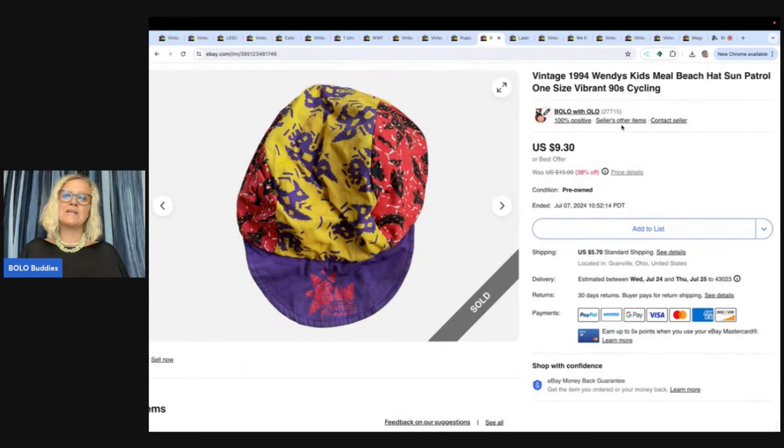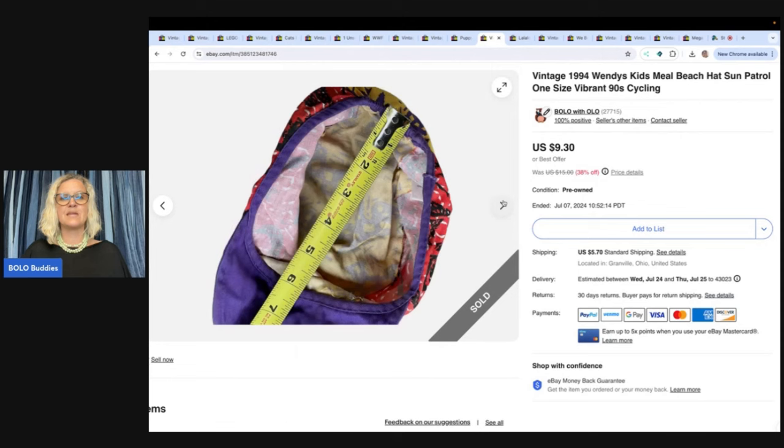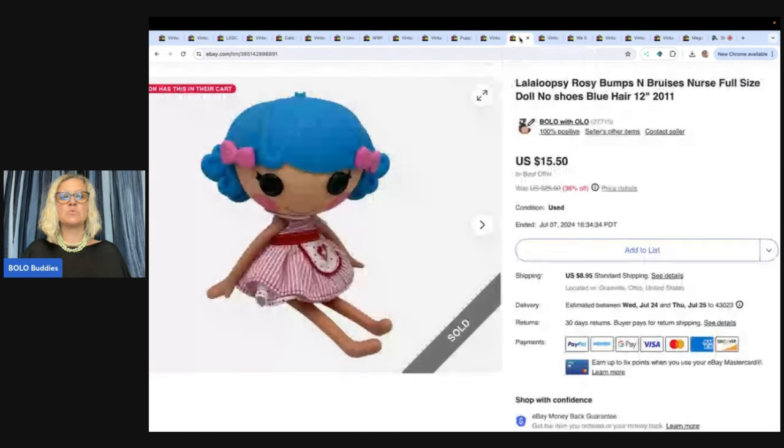Vintage 1994 Wendy's hat — I got this at the Goodwill bins and I sold this for $9.30 plus shipping. A lot of these items were cross-posted to Mercari and Poshmark.